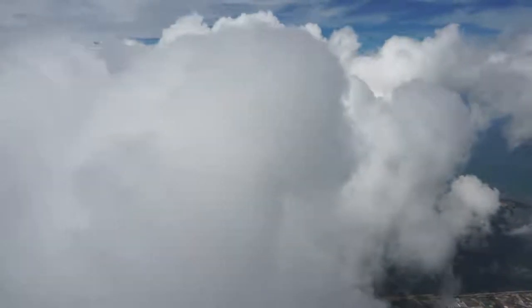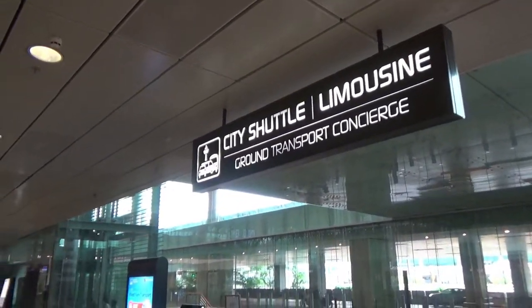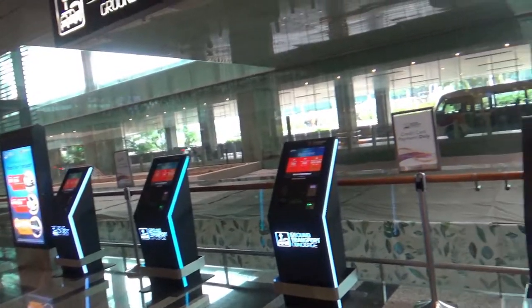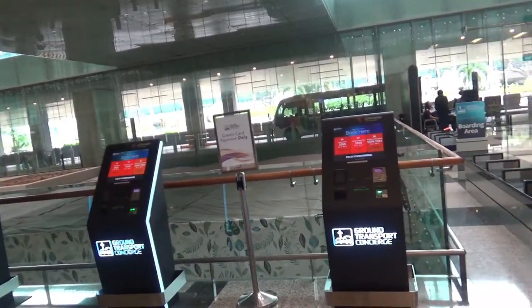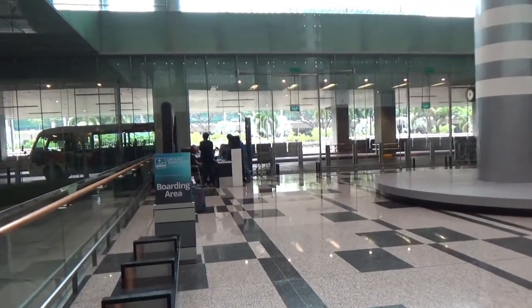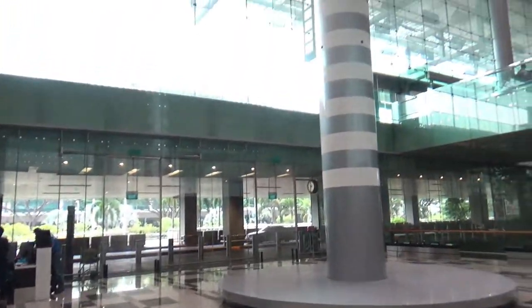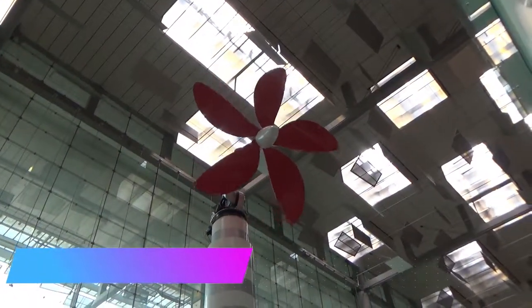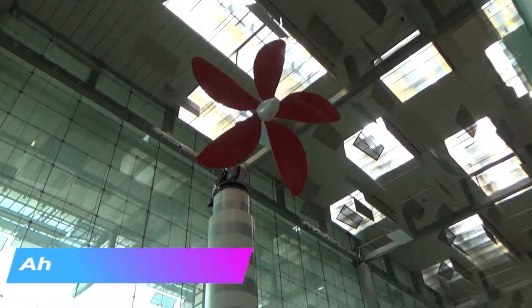Once you finish immigration and customs, go to the exit and look for the city shuttle concierge desk. It will be close to the exit gate. If you can't find it, ask someone, or look on the ceiling — you'll see a huge big red fan, and that fan actually works, so that's a good landmark.